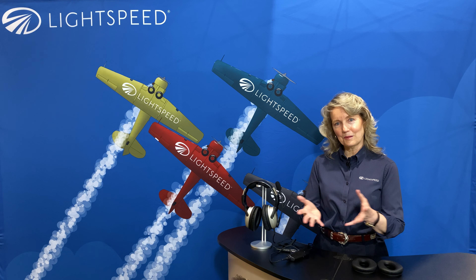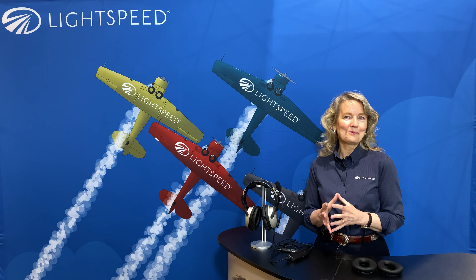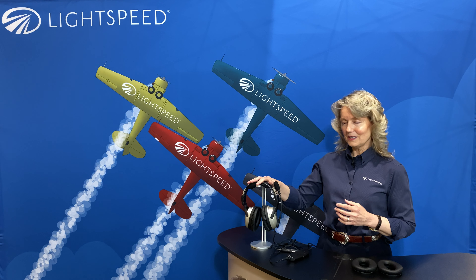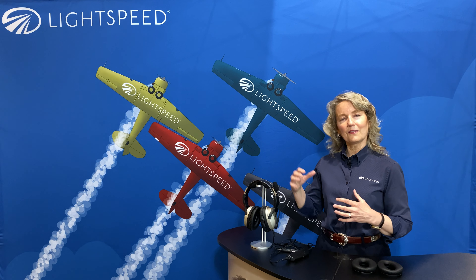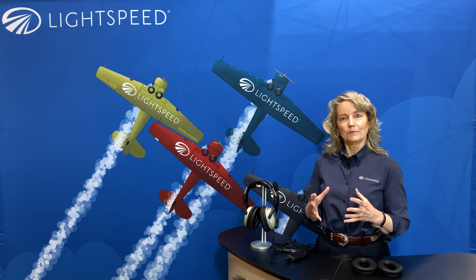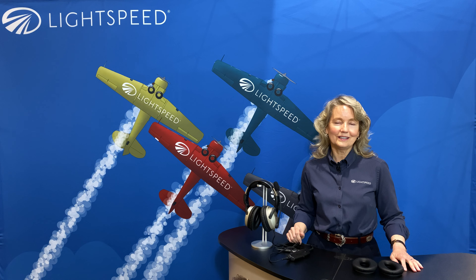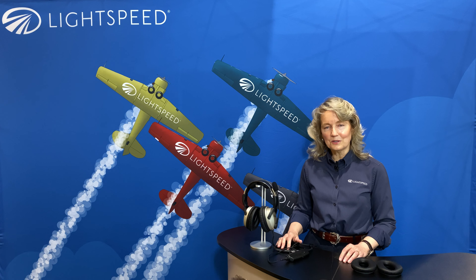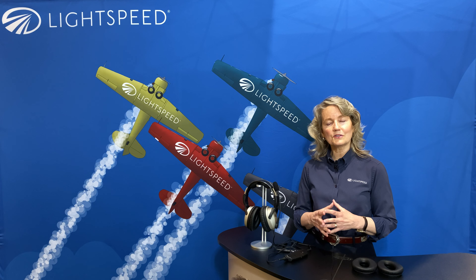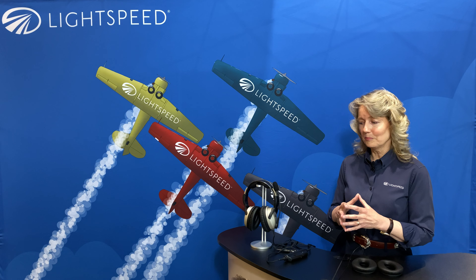A lot of people generally want to know when they come to a show and talk about headsets — they have questions about the comparisons. Even if they don't actually say it, they usually want to know how the Lightspeed headset compares to some of the other headsets on the market, and that's really what we're going to focus on today. We usually start by talking about how the headsets are similar. The top-of-the-line headsets — Zulu 3 and its competitors — are very similar in many ways. Active noise reduction is a mature technology; we've been doing it for over 20 years in aviation, and the ANR in these headsets is very, very good. Features like AA batteries, Bluetooth for both phone and music, com priority, and automatic shutoff are all pretty commonplace now.